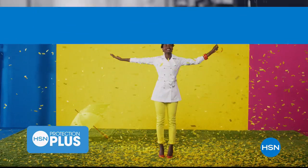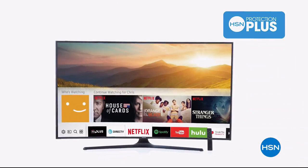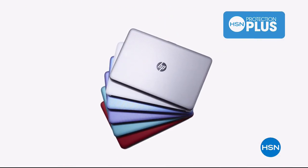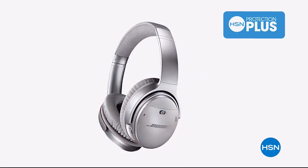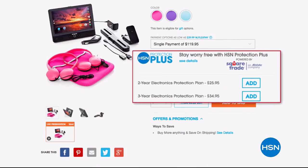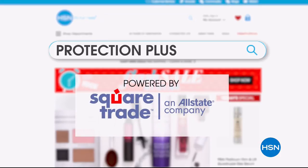Worry about one less thing with our Protection Plus plans at HSN. Computers, printers, cameras, fitness equipment, and even jewelry can be covered with a plan that offers repair or replacement should a failure occur. Portable electronics have accidental damage from handling coverage, which covers unintentional mishaps like everyday drops, spills, and cracked screens. It's easy to add when you are checking out. Search Protection Plus at HSN.com for more details.